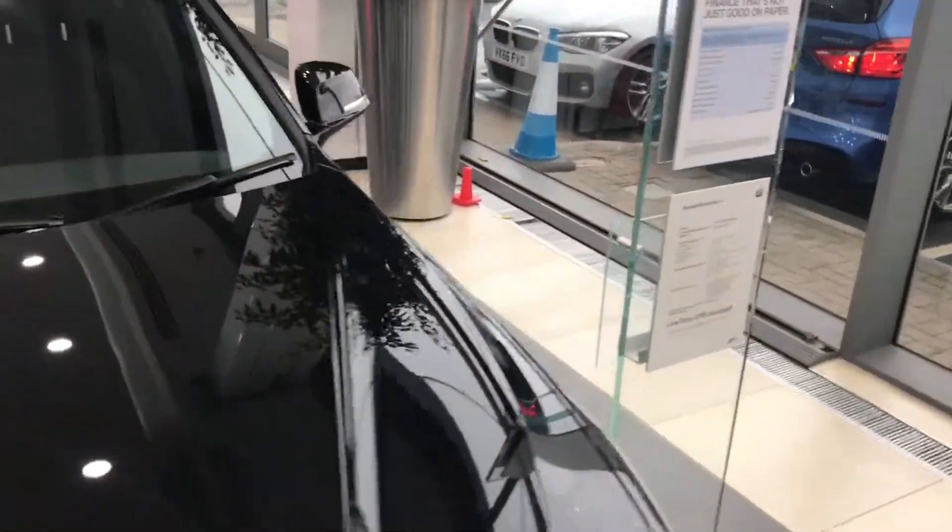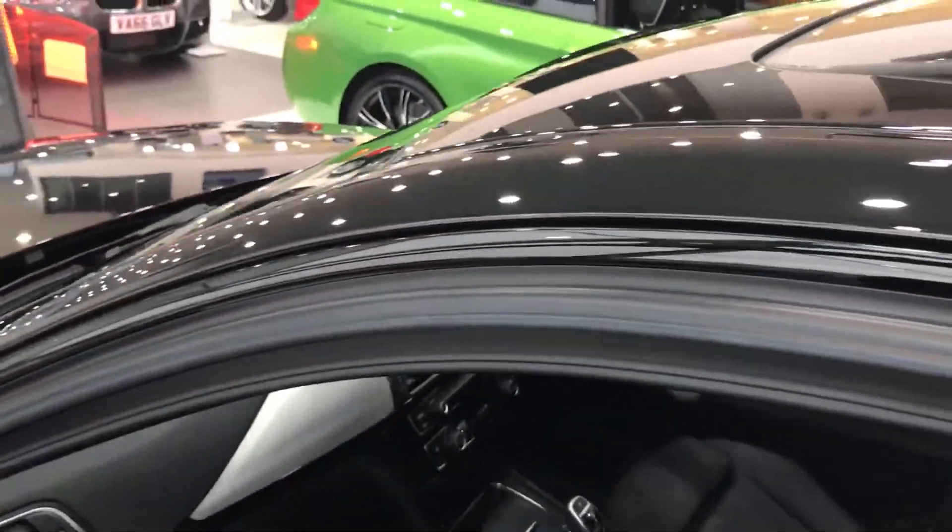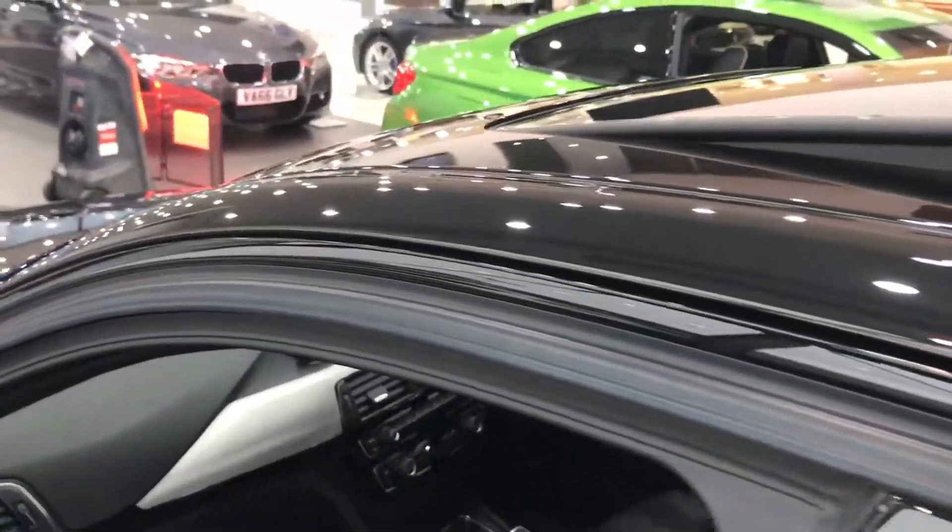Around the side of the car you can see it's finished in a metallic paint — this is Black Sapphire — and all the window frames are finished in this high gloss black finish as well. This sunroof is also tinted like the rear windows, and you can see here the 18-inch M Sport wheels.